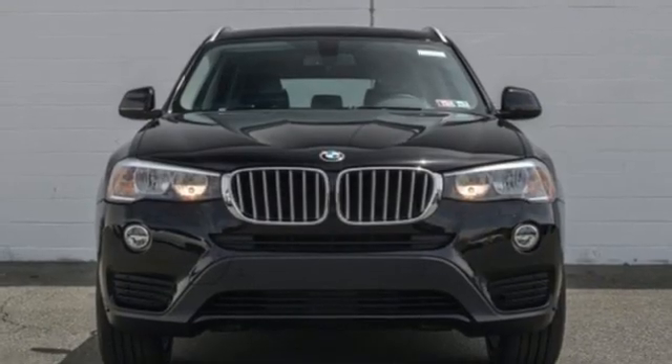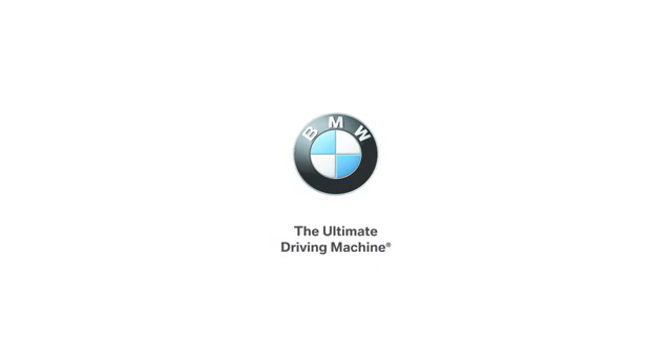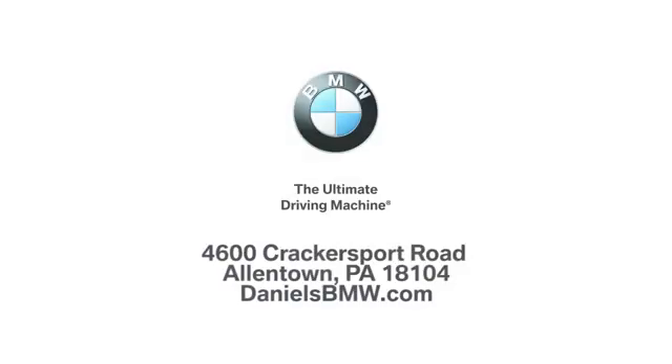BMW — sheer driving pleasure. Hurry in today for a test drive. Welcome to Daniels BMW at 4600 Crackersport Road in Allentown, Pennsylvania.